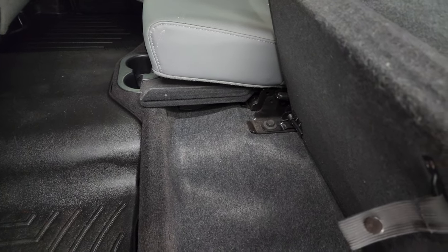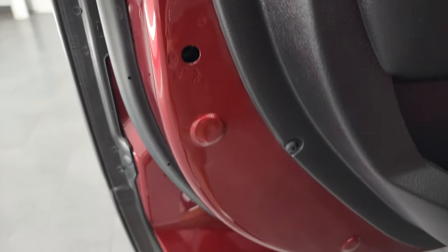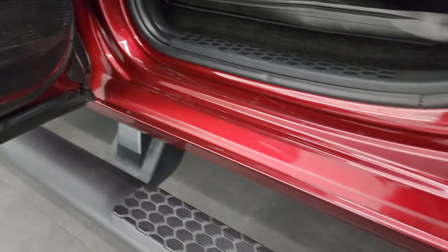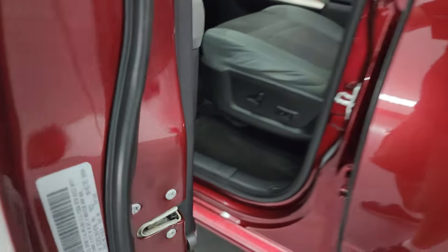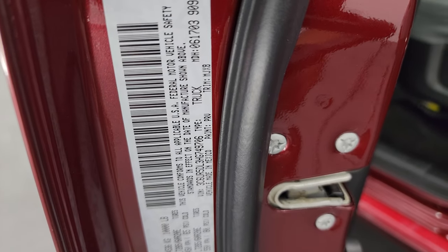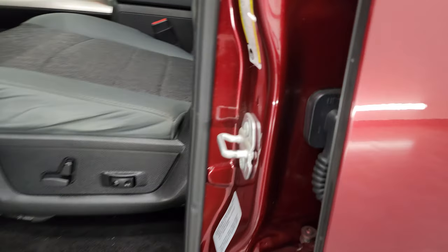There's also a subwoofer on the other side. This one has the Alpine premium sound system. Child safety locks are on the back doors, and the bottoms and inside of the doors are really clean. I'll show you the VIN sticker as well as the tire and loading information sticker. No Canadian trucks here.